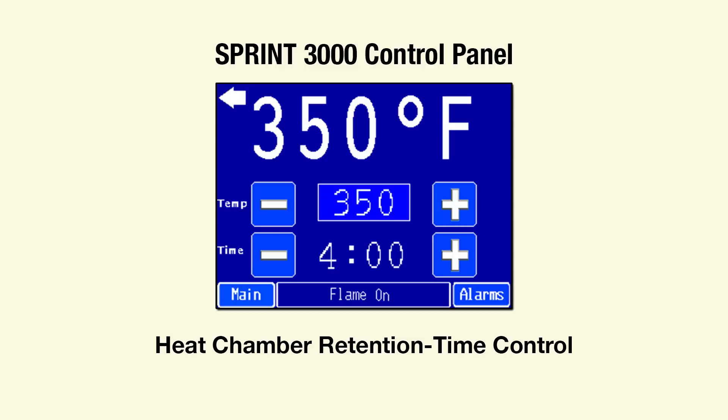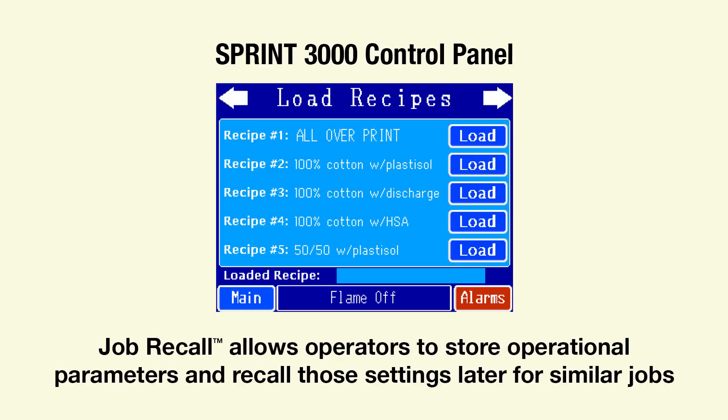Heat chamber retention time control makes it easy to duplicate settings and eliminates the need to convert feet per minute into the time substrates will need to spend in the heat chamber. Job recall allows operators to name and save settings for quick recall in the future.